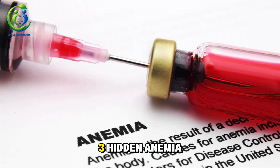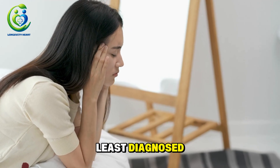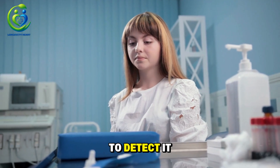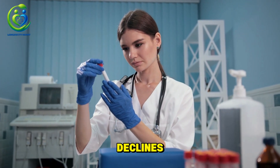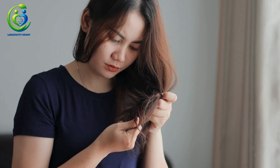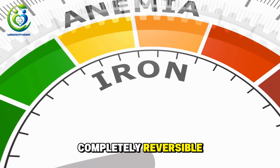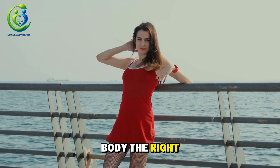Hidden anemia is one of the most common causes of hair loss in women over 40, yet one of the least diagnosed, because routine blood tests are not enough to detect it. When ferritin drops and oxygen delivery declines, your follicles simply cannot produce hair, and shedding begins handfuls at a time, slowly draining your confidence. But here's the good news: hidden anemia is completely reversible, once you understand the mechanism and replenish your body the right way.